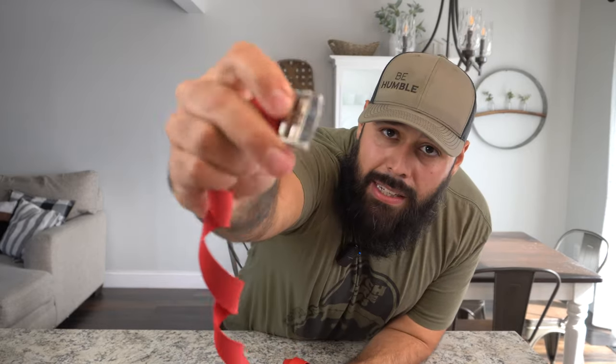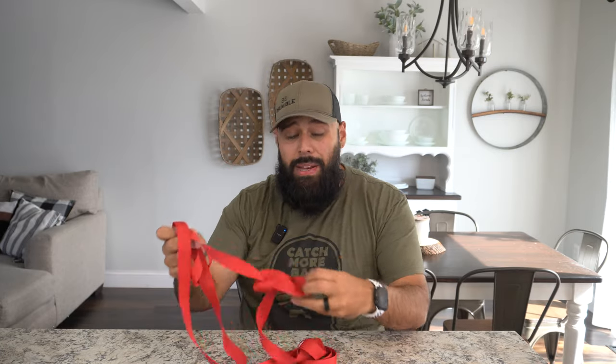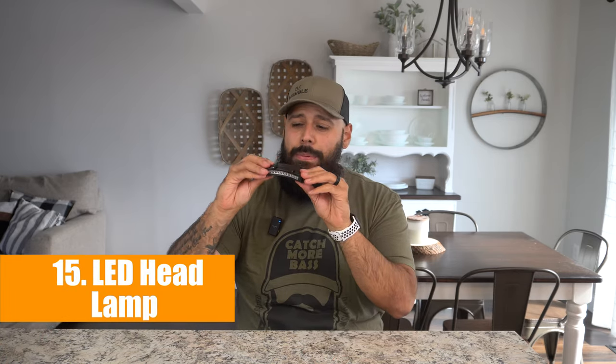Number fourteen is a cam strap. Instead of a ratchet strap where you're ratcheting it down, a cam strap is tightened by your own strength so you're less likely to over-tighten and damage your kayak. Being that they're one inch thick, you probably want to use about four of them to hold down your kayak. They come in all different colors and lengths — just make sure you get ones that are at least 12 feet so it wraps all the way around your kayak and you can tighten it down well. These cam straps are $2.78 on Temu.